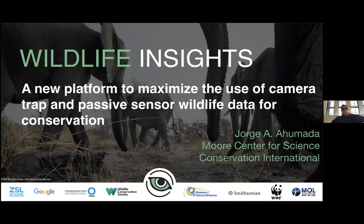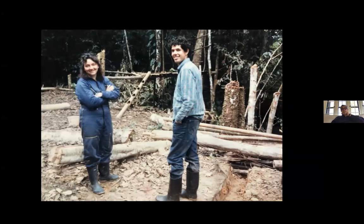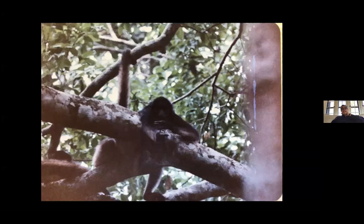Let me start with a little bit of my story. I was trained as a field biologist in Colombia many years ago, and my first project was looking at spider monkeys. I spent a lot of time in the field looking for spider monkeys in the upper Amazon basin. As many of you know, these are difficult places to work.